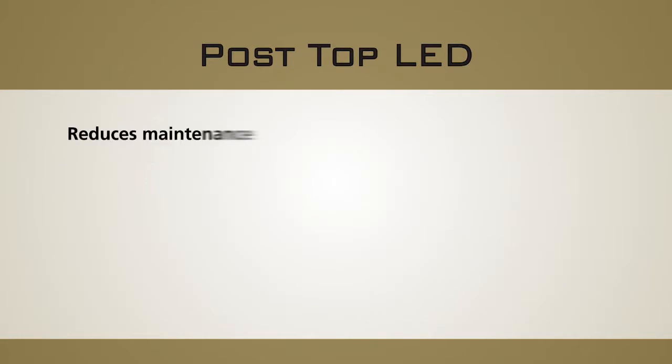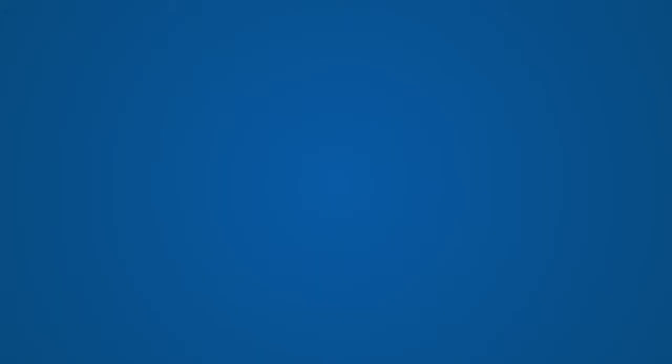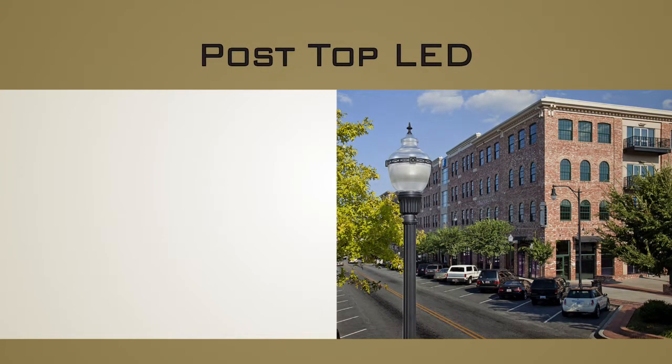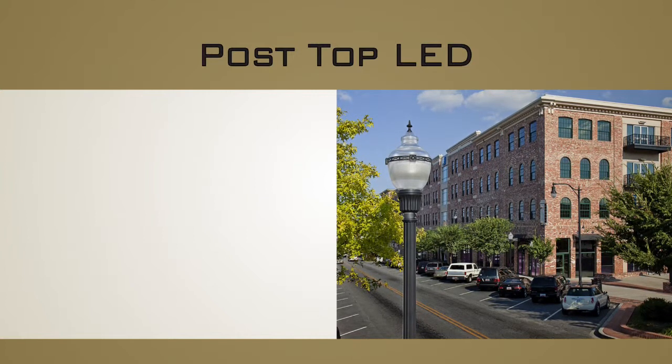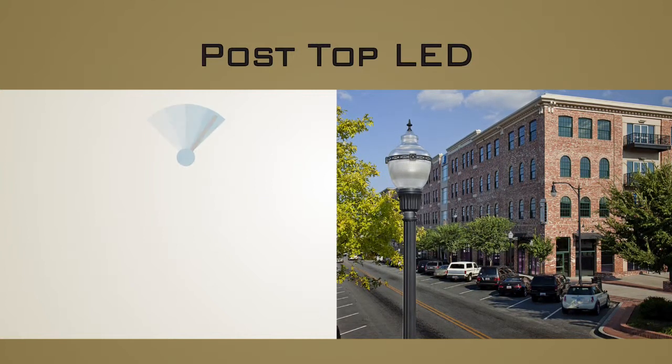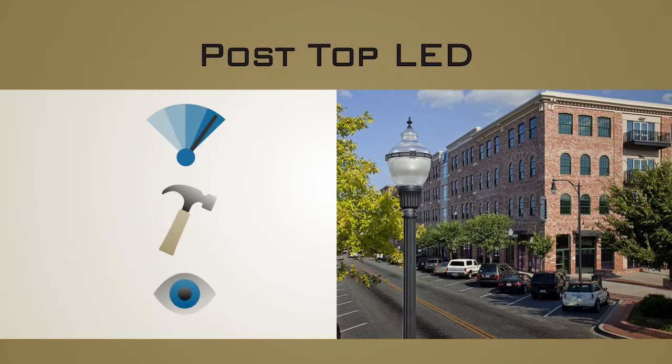Such technology reduces maintenance and provides up to 60% reduction in energy costs. All Holofane post-top LED luminaires have been strategically designed to leverage one of three different core LED systems, providing the best optimal performance, durability, and visual comfort for each luminaire design.